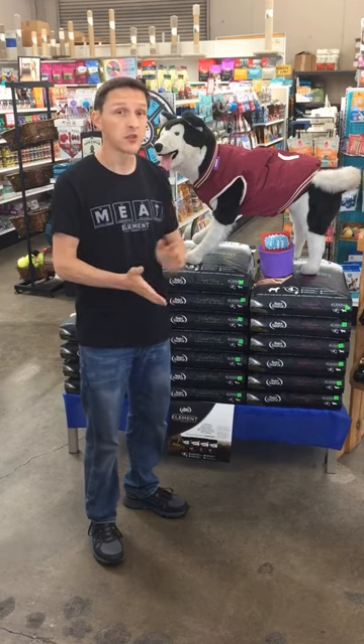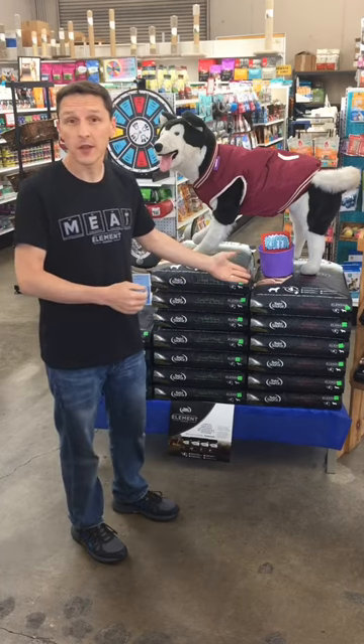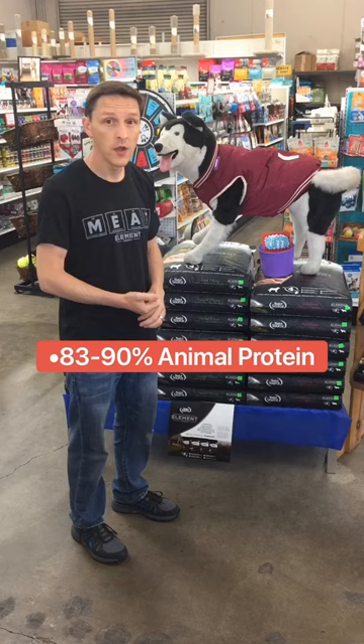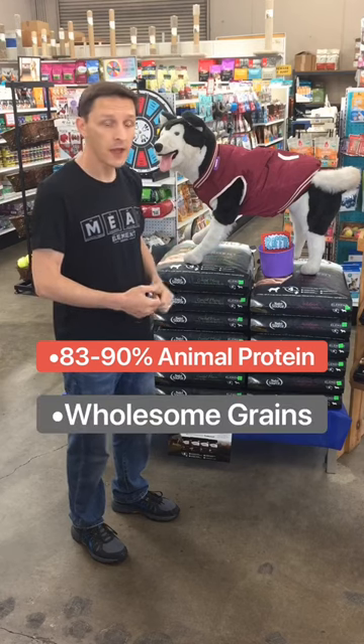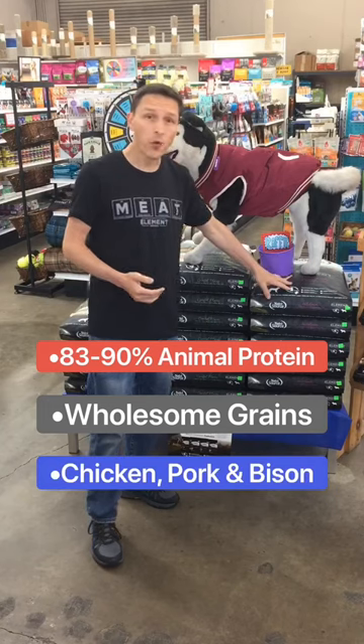And before we get into that, in case you're not familiar with Nutrisource Element — this is a formula a few years in the making. It's a high animal protein inclusion food with wholesome grains in each formula and some really neat mixes. You've got a chicken, pork, and bison blend,